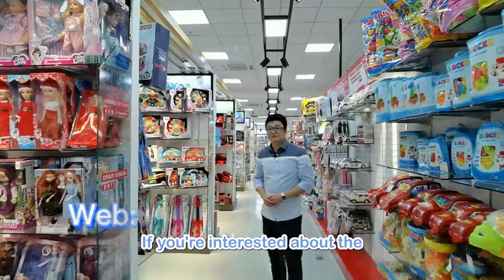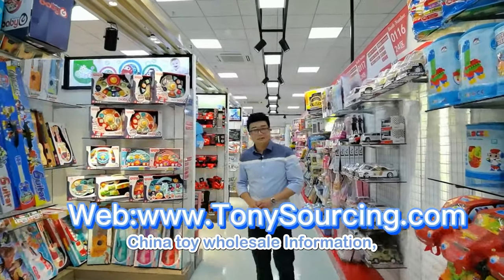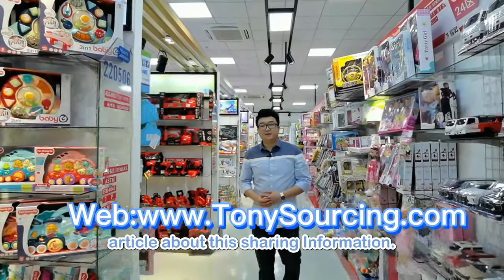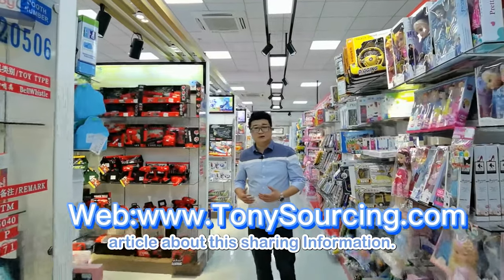If you are interested in China toy wholesale information, you can visit our website. Our website has quite a lot of articles sharing this information.